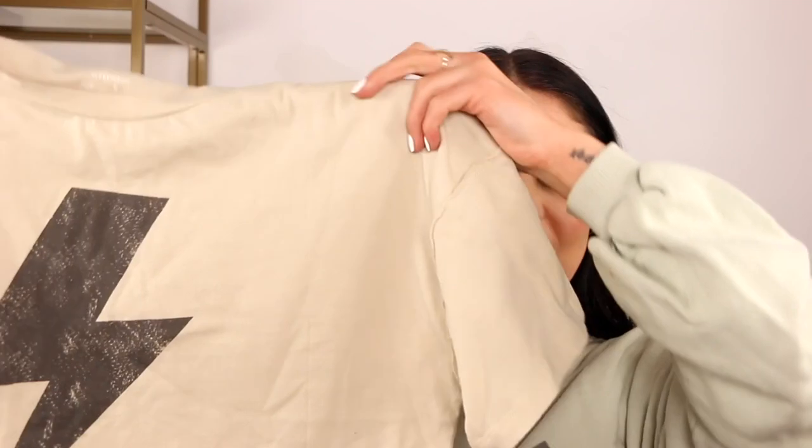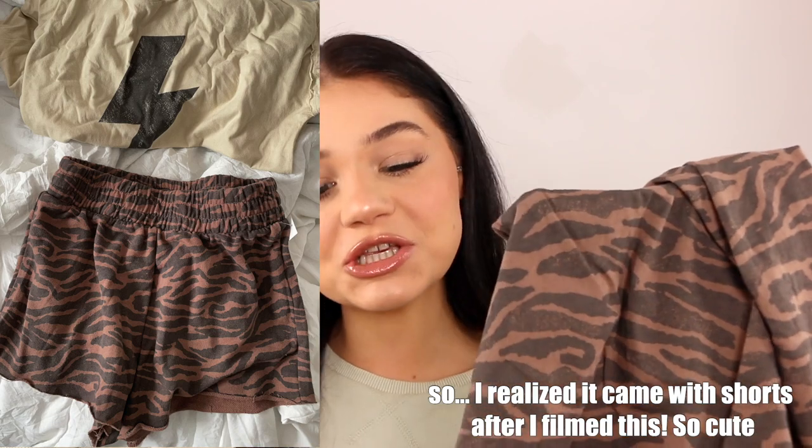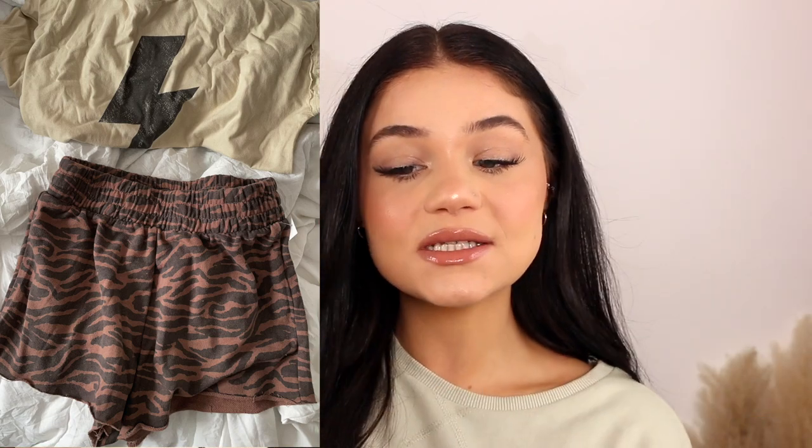Next thing I got is this super cute little PJ set from the brand Grayson Threads. I had to get it because look at this top — it's like a beige crop top with a little lightning bolt on it. I definitely don't think it's just going to be a sleepwear top for me. It also came with this little bandana with a tiger stripe print, which I thought was really cute. I love PJs like this — you'll always catch me in a big baggy t-shirt. This one is cropped, but super cute. It was 20 bucks for both pieces.